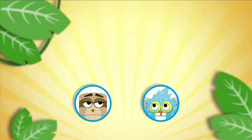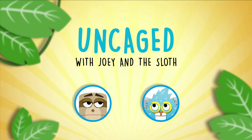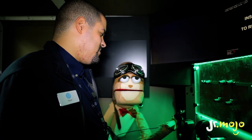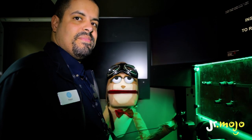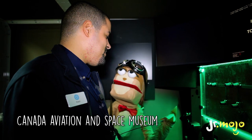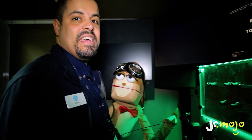Junior Mojo! Hey guys, it's the Sloth from Junior Mojo. And today we're at the Canada Aviation and Space Museum with Ralph. Hi Ralph. Hi Sloth. Hi kids.